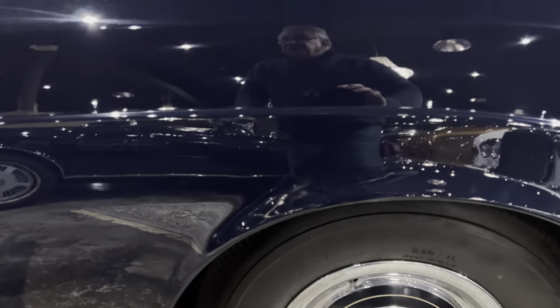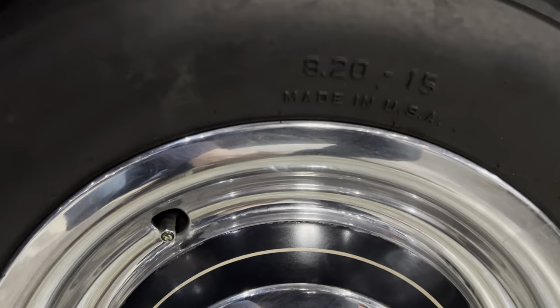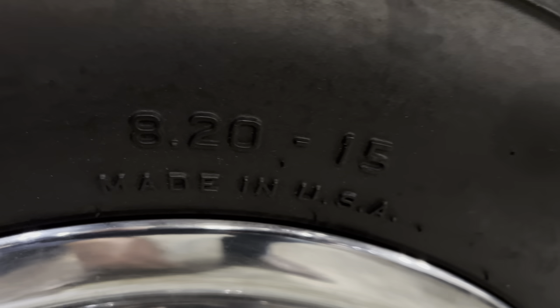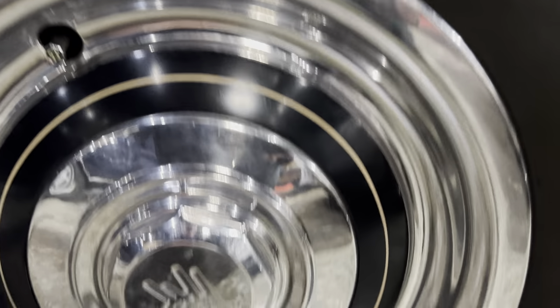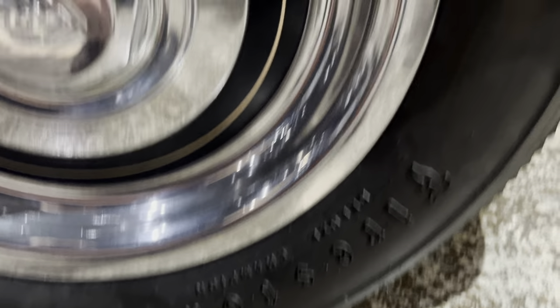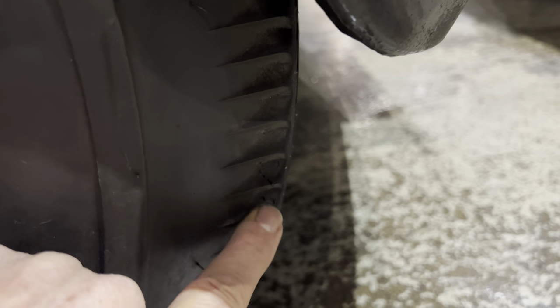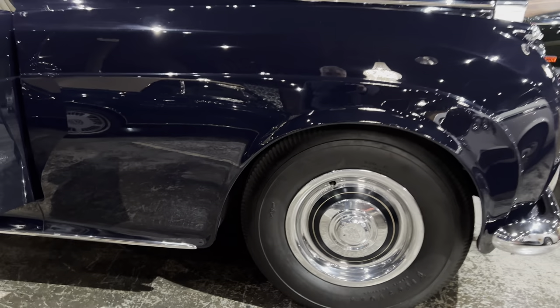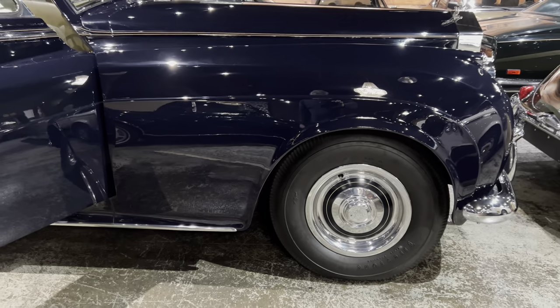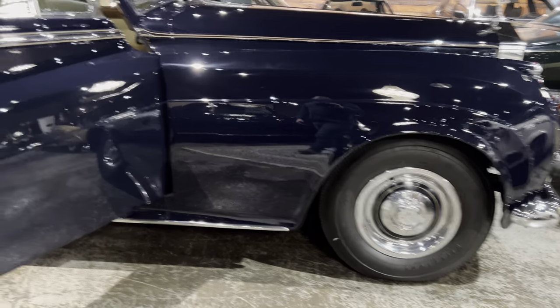Just look at the condition of all of this. The car is super original in presentation. It even has its original-style tires — these are new but they're to the original spec: 8.20 15-inch Firestone crossply tires. And I love this — we call this the pie crust edge. Here's a card which perfectly shows you that it is ideally suited for blackwalls. This car does not need whitewalls.